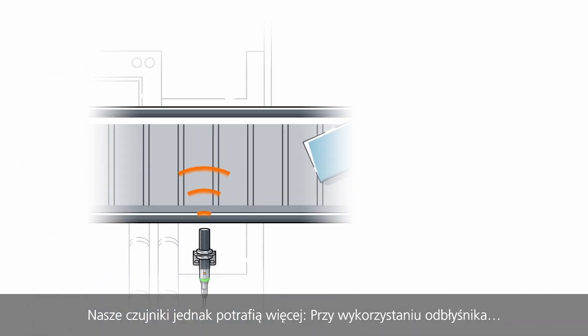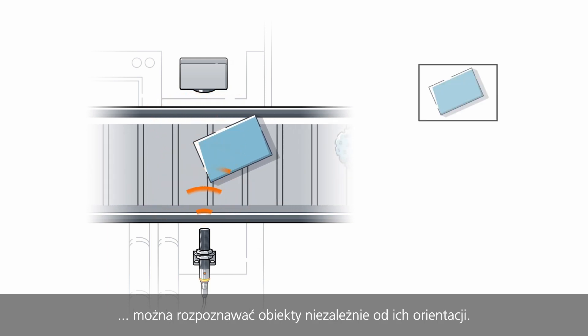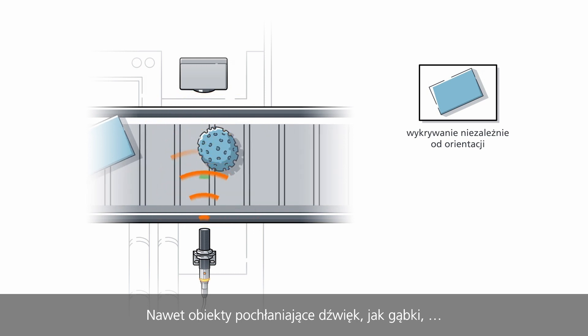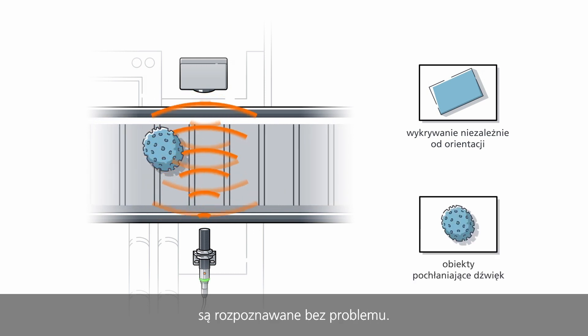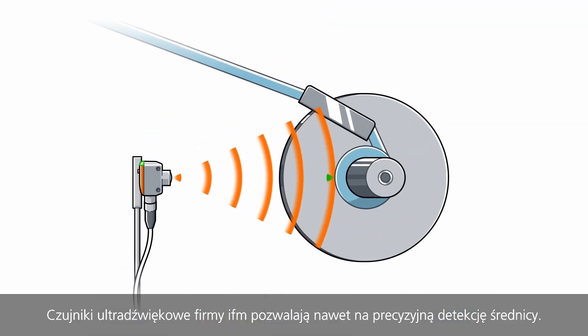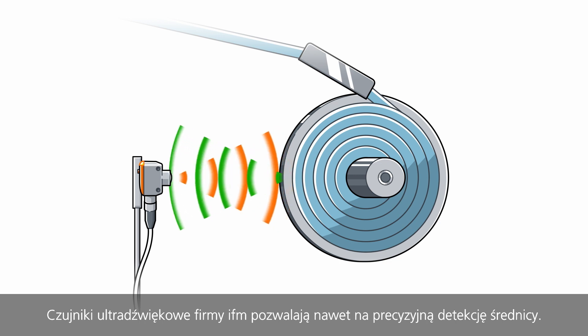But our sensors are capable of more. Using a reflector, objects are recorded independent of orientation. Even sound-absorbing objects like sponges are recognised without difficulties. Even precise diametric detection is possible with ultrasonic sensors from IFM.